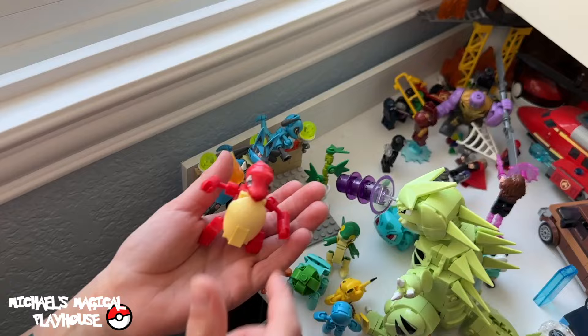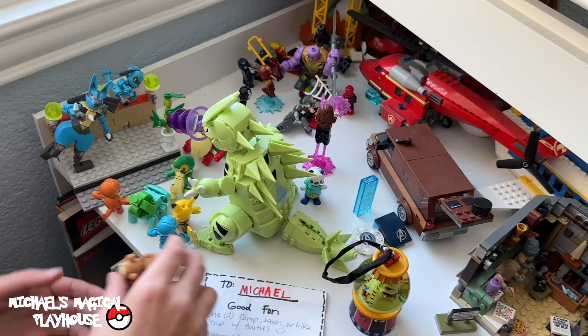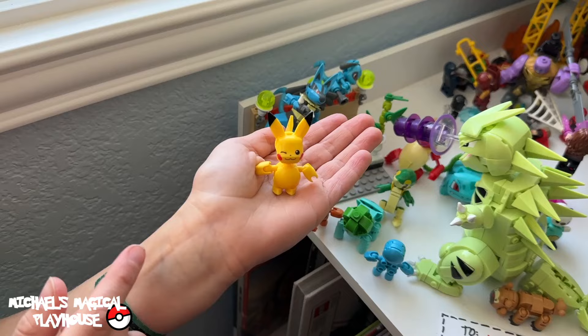I have Charmeleon. I have the evolved form of Bulbasaur — Ivysaur. I have Bidoof. And last but not least, Pikachu.